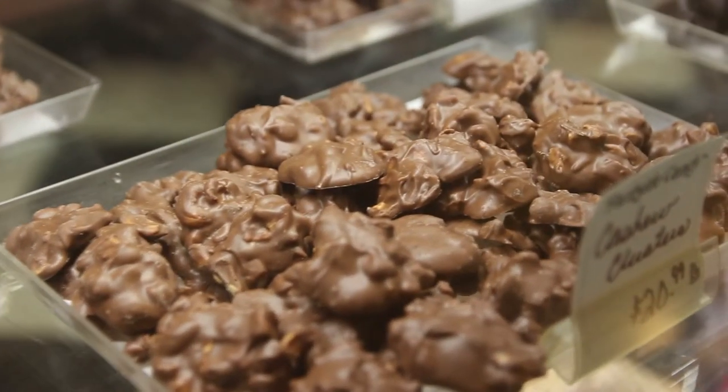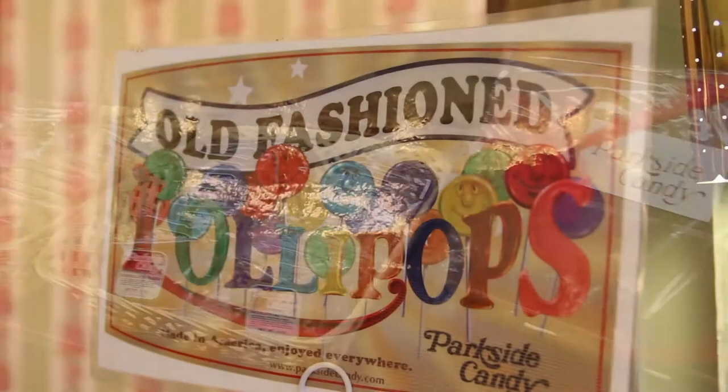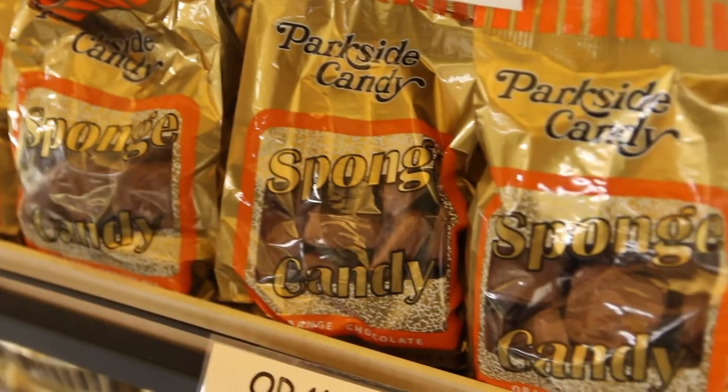Our chocolate is made right behind us, again from 1927, so it's made on a daily basis and brought right to the store. We make our old-fashioned lollipops, we make saltwater taffy, we do pecan turtles, and of course we do Buffalo's favorite sponge candy.